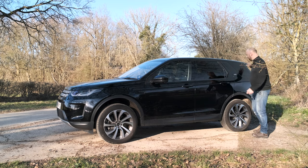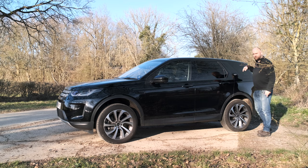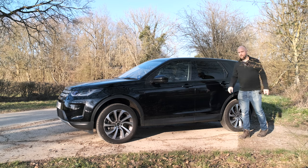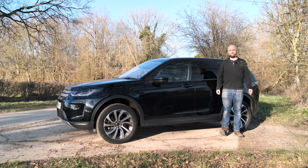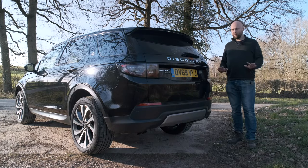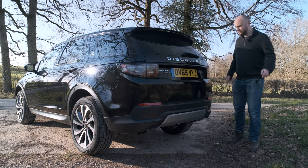You might notice it looks a bit bulky back here. That's because there's a third row of seats — two tiny little seats in the back, which I'll try and show you later if I can faff about with my child seats. Are we being sensible enough? I hope so. Try and stay awake at the back.